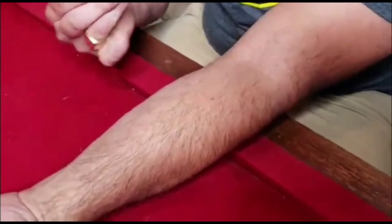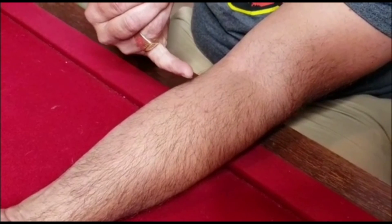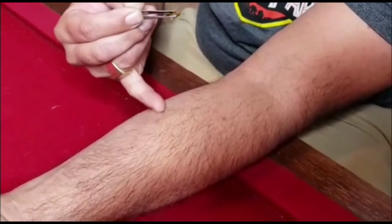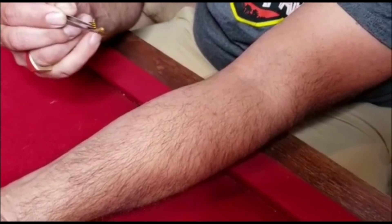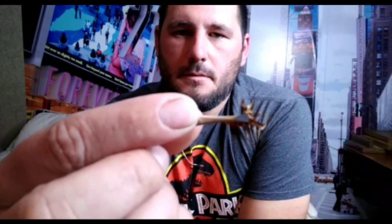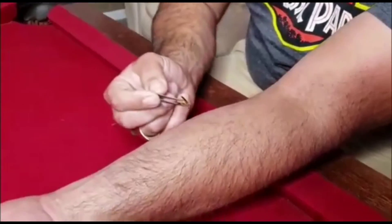Alright, this is the arm. I'm going to induce this thing. I have one small freckle here — I'll do my sting right here inside of it, in this spot. Here is the wasp, right here. Alright, here we go.